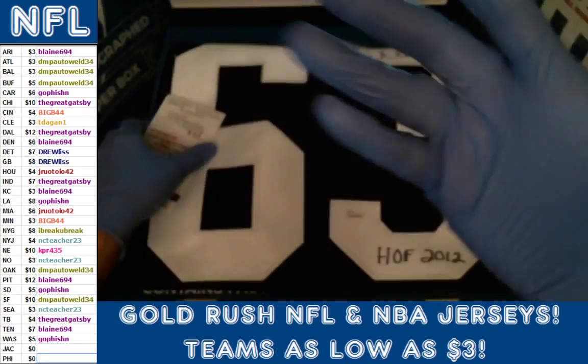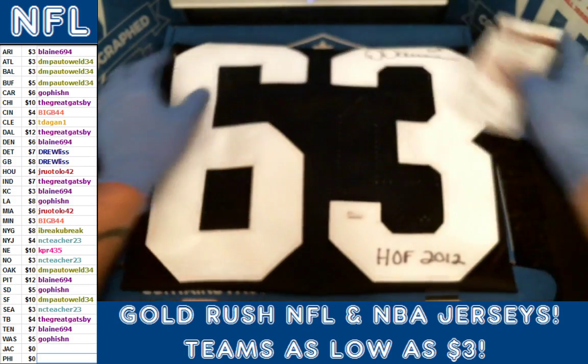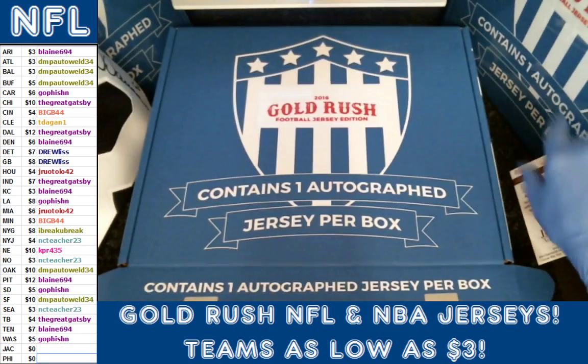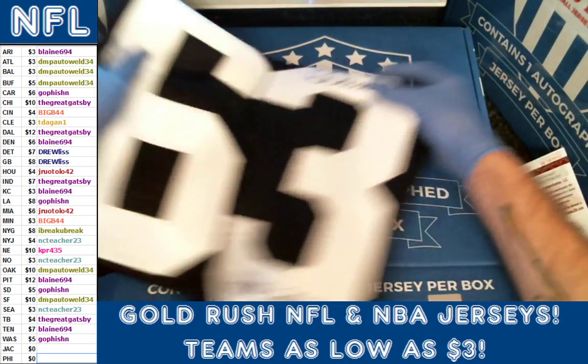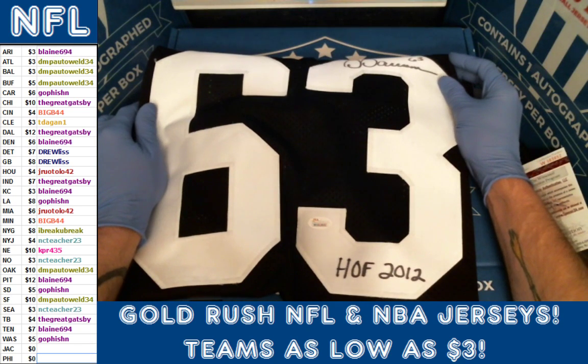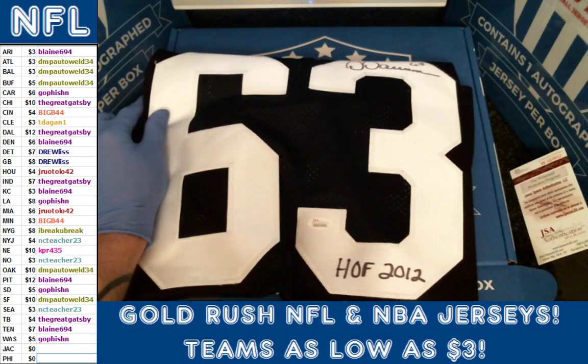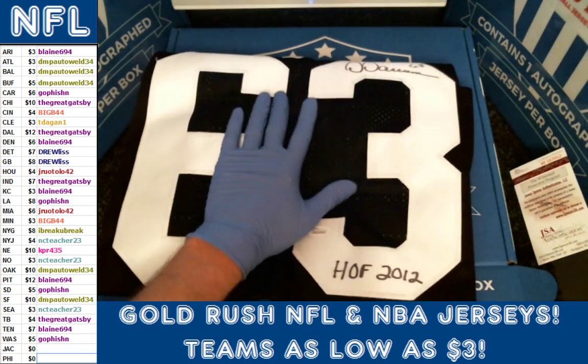Come on camera, don't start this. There we go, thank you. My darn camera man — there we go, thank you Mr. Camera. So again, the hit is for the Steelers for Blaine. That's going to wrap up box one of case 16. Join us on our breakers channel at Boom City Breaks, or look for our eBay auctions at Boom City Breaks. Thank you very much.